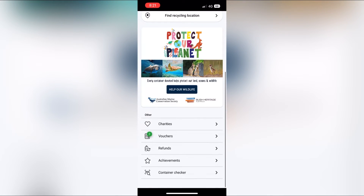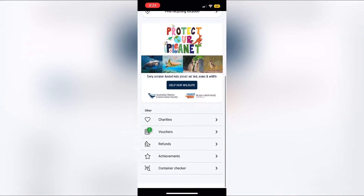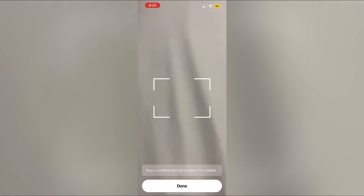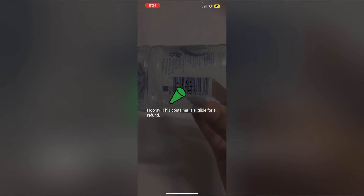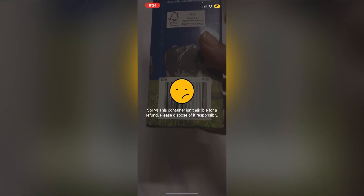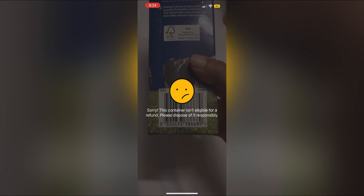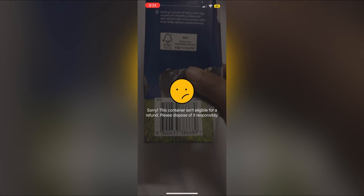Next, I want to show you how to check if a container is eligible for the 10 cents or not. When you scroll down in the app there is a container scanner — you scan the container and it tells you if it's eligible. It comes up saying 'hooray, this is eligible.' We checked the milk carton and it said it's not eligible. This makes it easier to know what to bring to the machine and what not to.